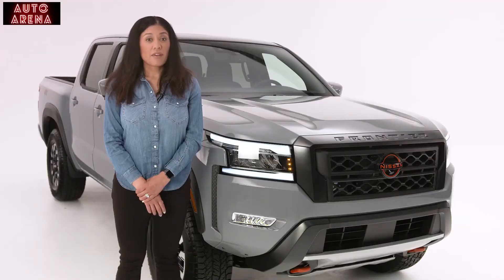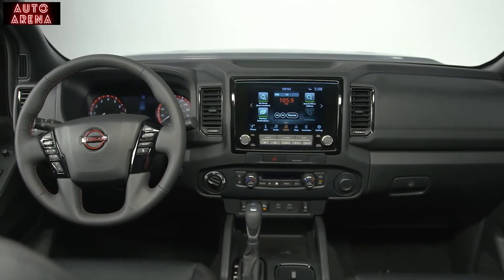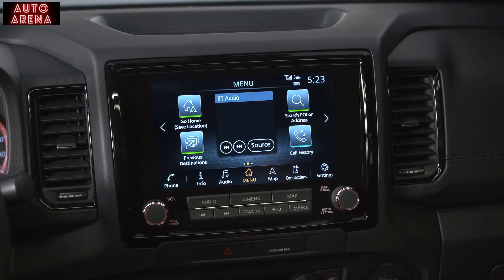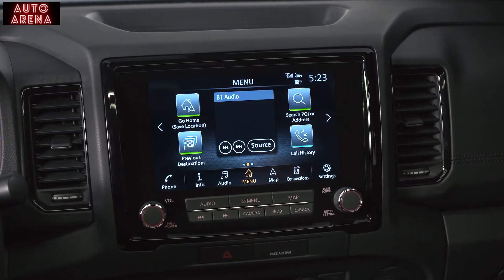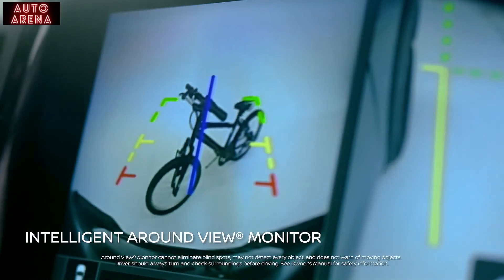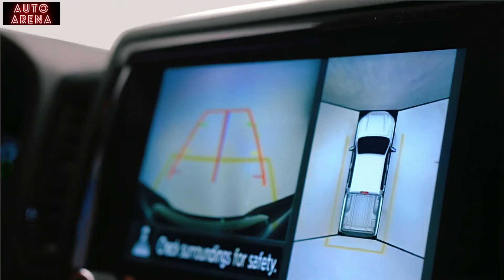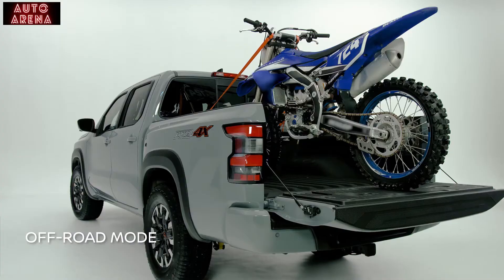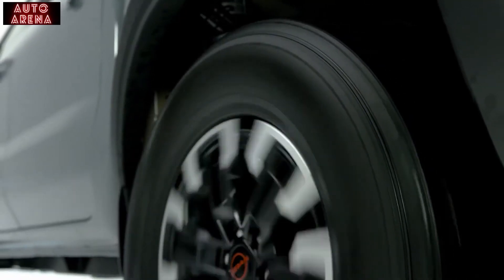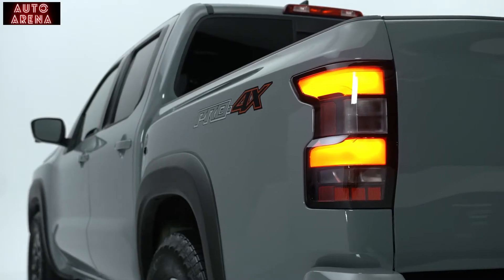Placed high on the simplified, intuitive instrument panel, apps and key information are easily visible and accessible. This is the largest display available in the segment. When in reverse, the center display turns into Nissan's Intelligent Around View Monitor, showing you the full 360-degree bird's-eye view and side views to make navigating tight spaces a cinch. The new off-road mode — a Nissan first — automatically activates when shifting into four-low, helping you steer around obstacles on a trail.